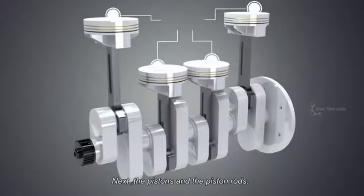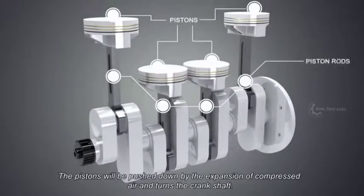Next, the pistons and the piston rods. The pistons will be pushed down by the expansion of compressed air, and turn the crankshaft.